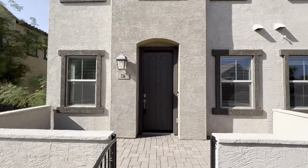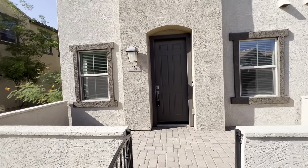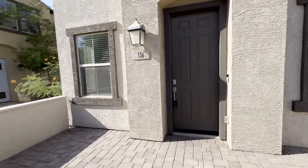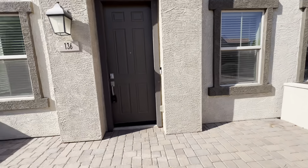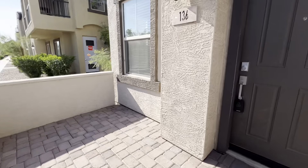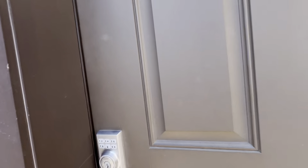This unit does face the courtyard, and it is an end unit, so you only have a neighbor on one side. As you can see, you are greeted here with a nice enclosed patio area. There is a gate. Let's take a look inside.